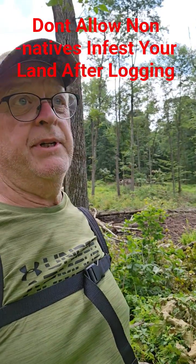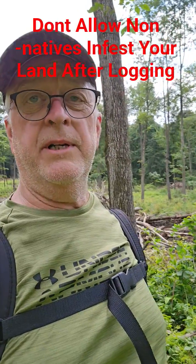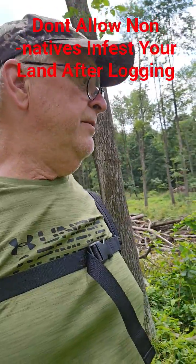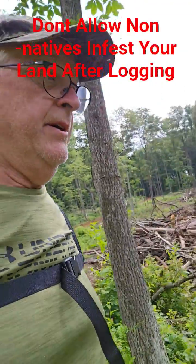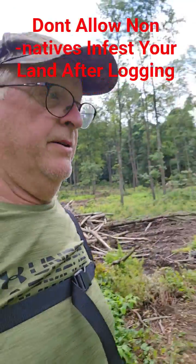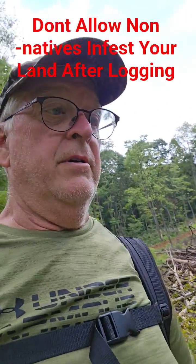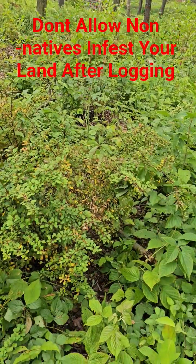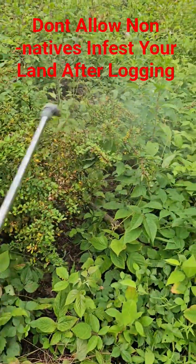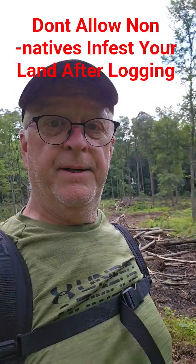That's nonsense. Don't let that stuff take off on you, because it gets to the point where you can't control it anymore. Right now I'm nipping it in the bud. There are plenty of native plants that'll come in on their own, and a lot of them you could plant on your property that deer can eat and use for cover. This kind of invasive crap — I don't want it.